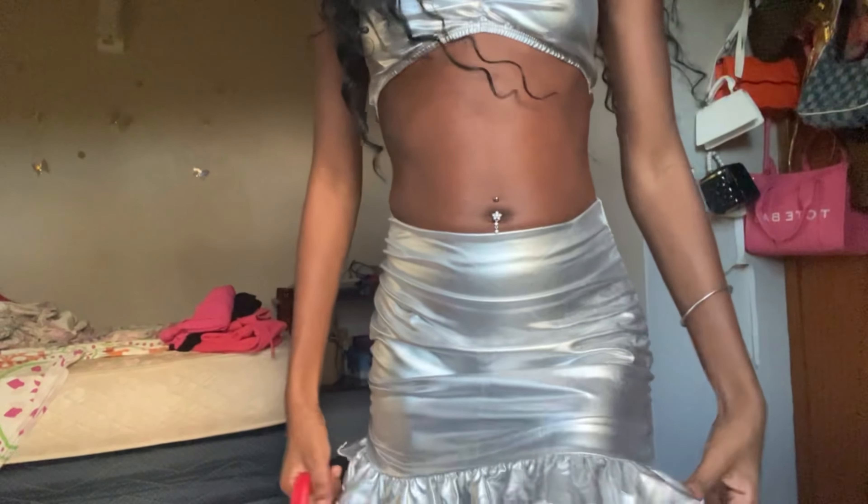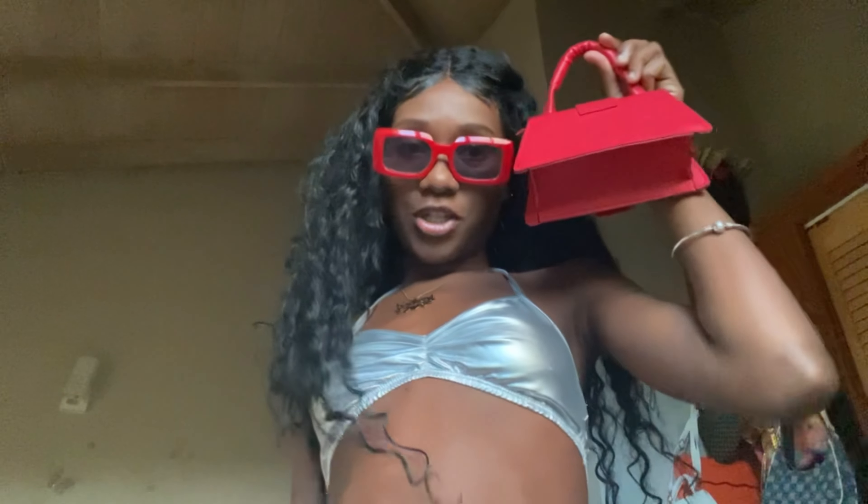Okay guys, this is outfit three. Let me grab my bag to show you all. It's a two-piece — it's a skirt, a mini skirt. Don't mind the clothes on the bed. That's how it looks. Red bag, red shades — I'm working the red theme but I'm not bringing this bag because I'm full on space.